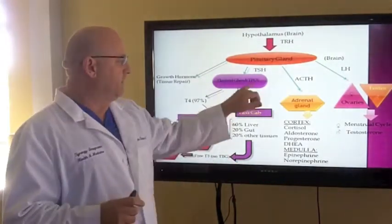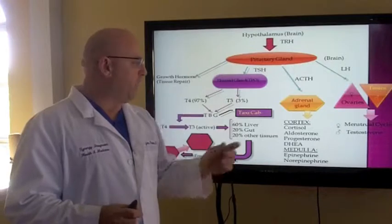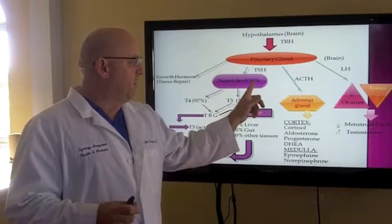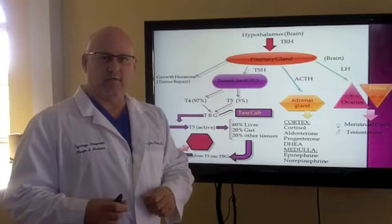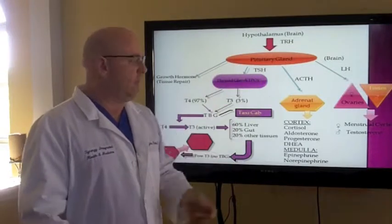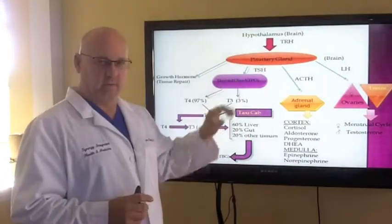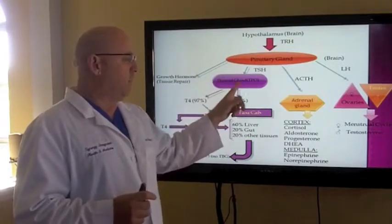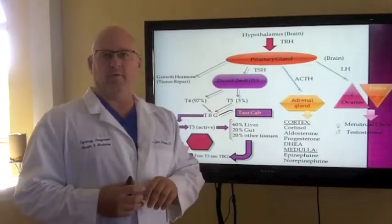There's an enzyme called thyroid peroxidase that helps your thyroid gland work. If you have Hashimoto's, your immune system attacks that enzyme, and it will show up on your blood test as positive thyroid peroxidase. If we see TPO antibodies that are positive, you don't have a thyroid problem — you have an autoimmune problem that is attacking your thyroid. There are about six main patterns of thyroid issues, and only one of them is primary hypothyroidism, which is what people would have a replacement hormone for.